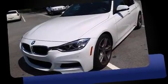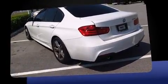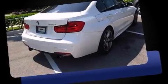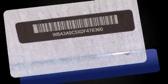Come test drive this 2013 BMW 335i. It features an automatic transmission, rear-wheel drive, and a 3.0-liter six-cylinder engine. The engine breathes better thanks to a turbocharger, improving both performance and economy.